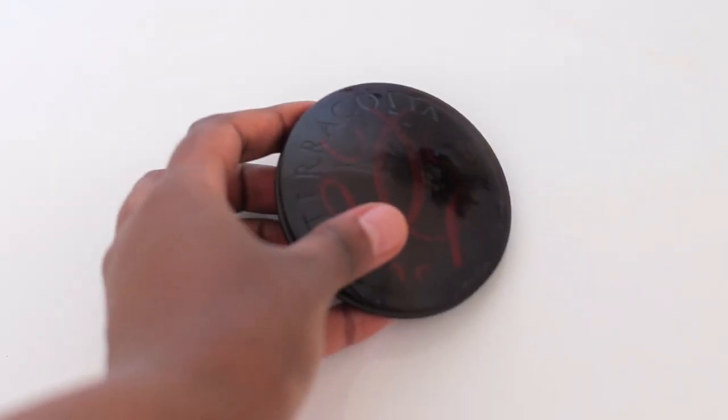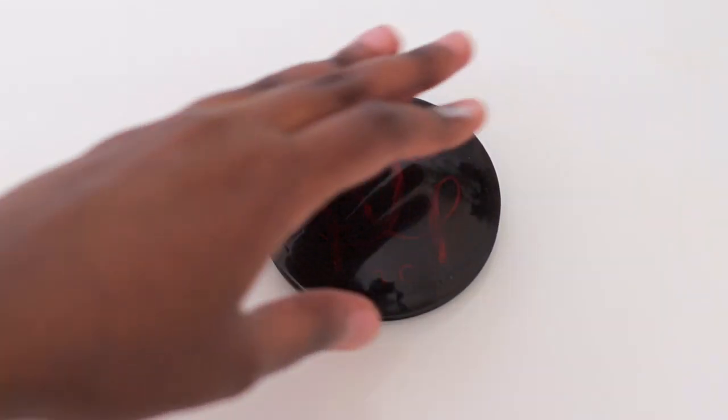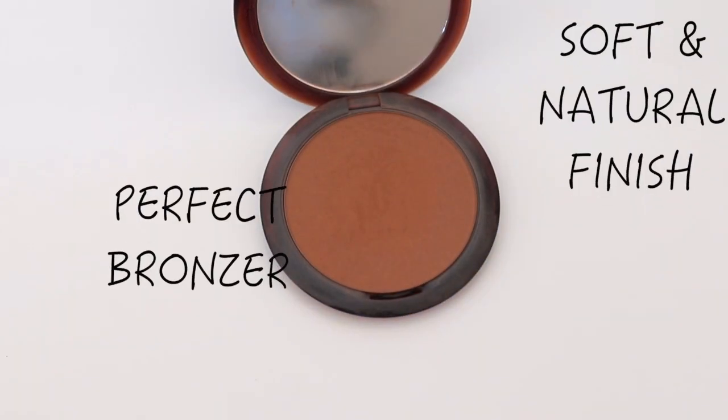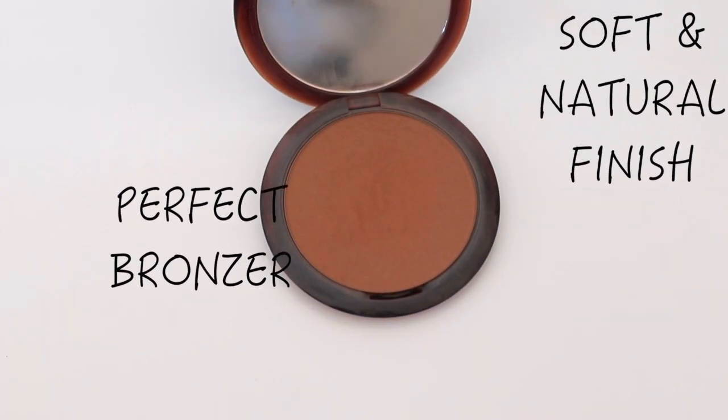For bronzer, I have to go with my ride or die, which is the Guerlain Terracotta Bronzer in 07. I love it because it has such a soft and natural finish — it's not matte, it's not glittery, but it's so skin-like that it looks like I just got back from vacation. It comes in quite a few different shades and for me it's the perfect everyday bronzer.